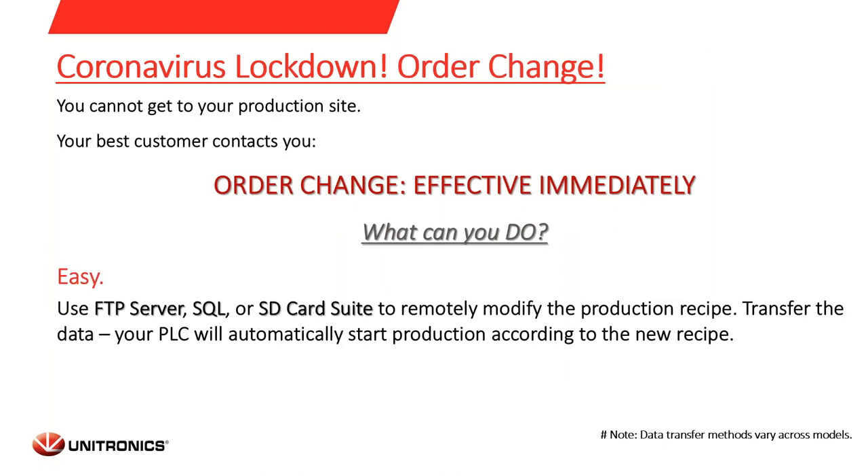Another scenario: let's say an order was changed by your customer. As we mentioned before, you are not able to get to the production site, and your customer is calling and asking for an order change. You must act immediately before production starts. What can you do? Easy. You can use our features like FTP server, SQL, or SD card suite to remotely modify the production recipe, transfer the data, and your PLC will automatically start production according to the new recipe.